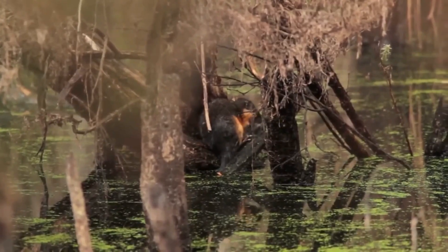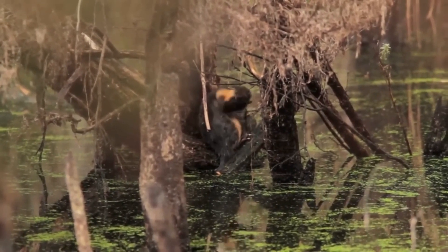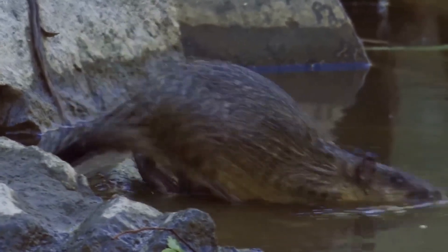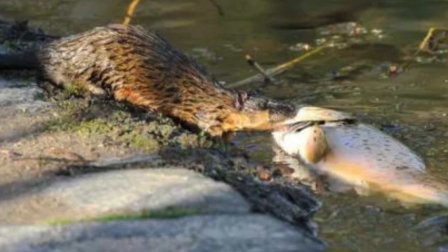At first glance, Rackley looks like a rather peaceful waterfowl rodent, like a muskrat or beaver. But the appearance is deceiving. In fact, the Rackley is a ferocious predator and is able to hunt for prey comparable in size.